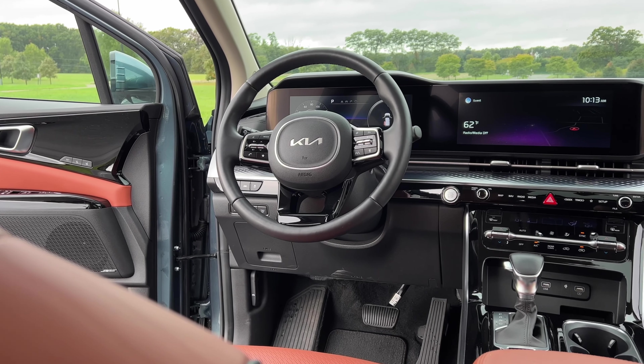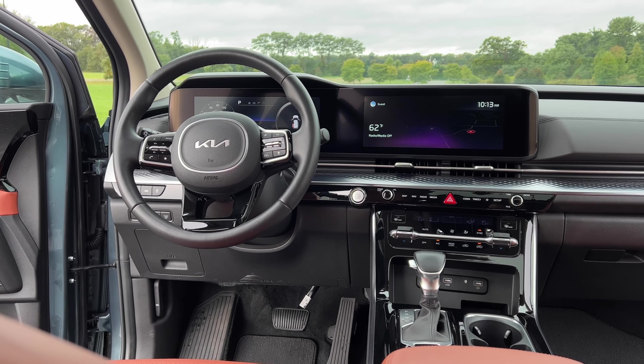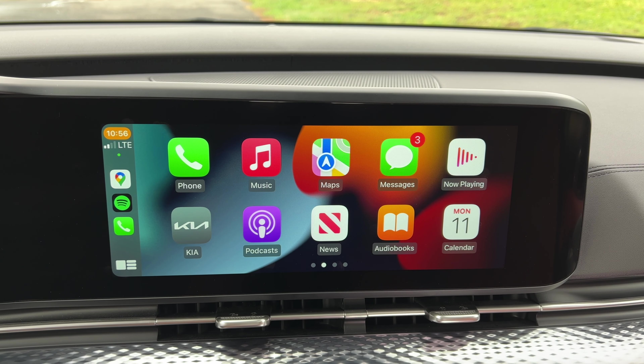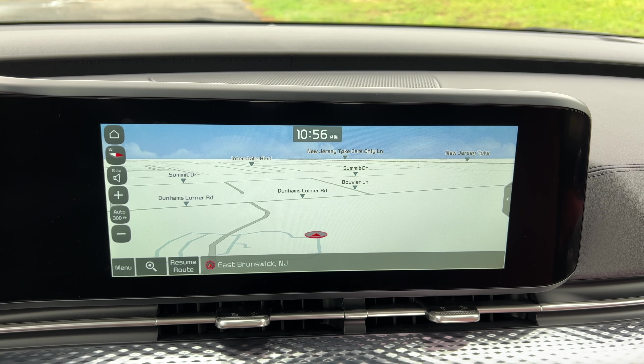The LX does get a long list of standard features like an 8-inch touchscreen display with Apple CarPlay and Android Auto, but overall it feels very budget. The EX is where things start getting interesting, with the upgraded 12.3-inch touchscreen display with Apple CarPlay and Android Auto, as well as navigation.